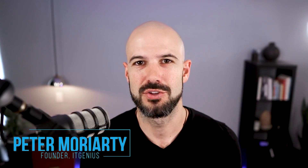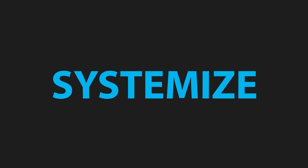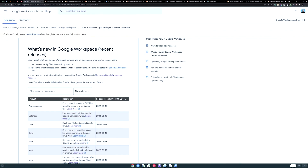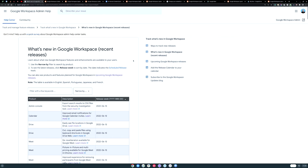Pete Moriarty here, great to have you with me. We are doing the news — this is Google Workspace News, and we cover everything that's been updated in the last month for the Google world. We primarily focus on Google Workspace, but there's plenty more on the channel covering everything to do with business technology. We help business owners systemize, organize, and scale using a suite of business technology tools. Google releases a comprehensive list of all changes in Google Workspace every month — usually 30, 40, sometimes 50 updates in about 30 days. What I try to do is distill them down to the ones most relevant for business owners and entrepreneurs. I've picked up some pretty cool ones this month, so let's get into the news.